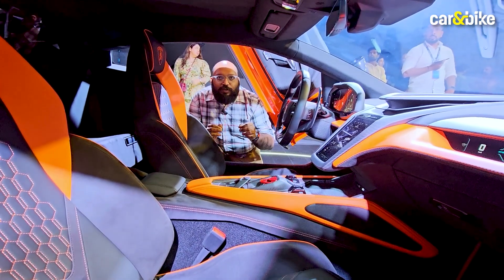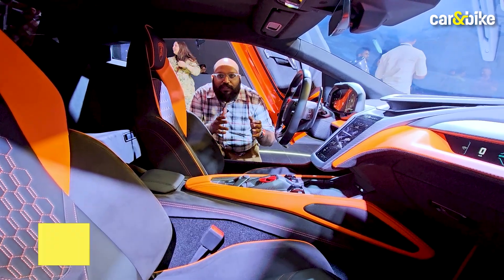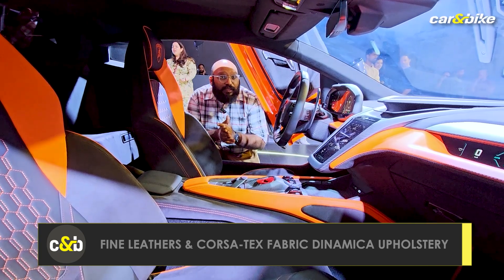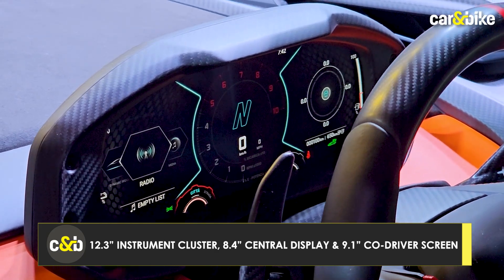With the new design, the Rigolto also gets a new cabin. As you can see, the color combination features a black and orange treatment. Three big things — you get three screens now. This one is a 12.3-inch instrument cluster.